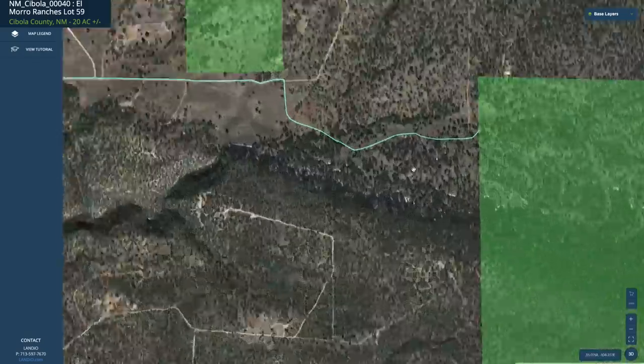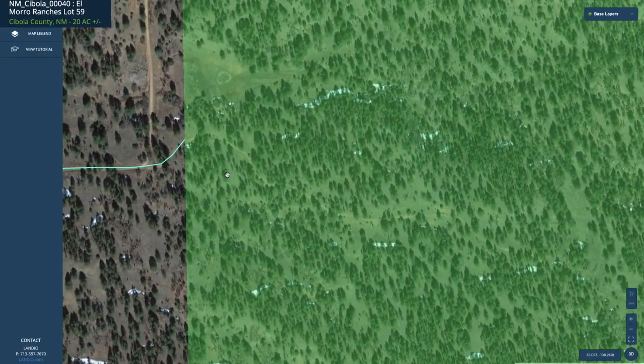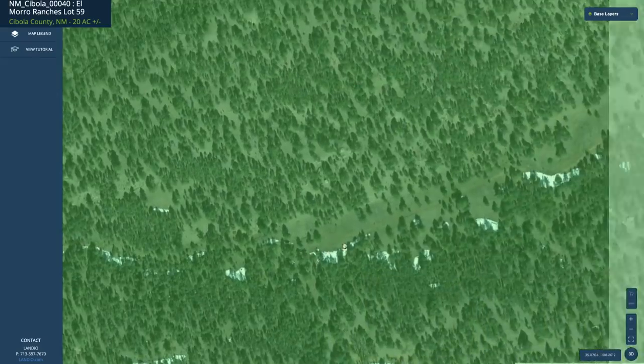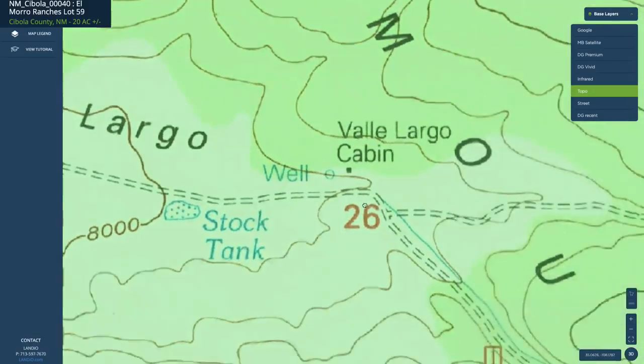If we look over here at the east gate, you can see the road right here through the east gate. This road you can actually drive in a truck, SUV, Jeep, or other type of vehicle. You can see this road goes through the National Forest and continues along this path. If we turn on the topographic map, you can see that same path that the road follows.